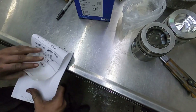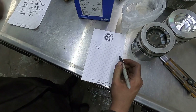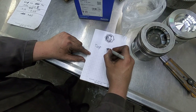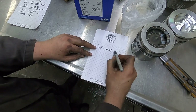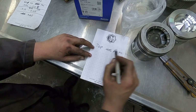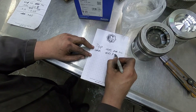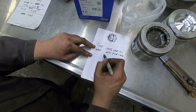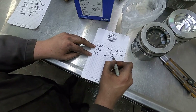Ring gap is a similar kind of idea. For your top ring, the rule of thumb for a stock to moderate horsepower application is 4.5 thou per inch of bore size. Your intermediate ring — basically the second ring down — you're going to be at 5.5 thou per inch of bore. This is for a stockish application, roughly 750 horsepower and down. Your oil ring is going to be about 5 thou per inch.